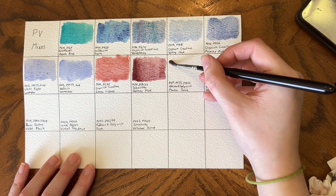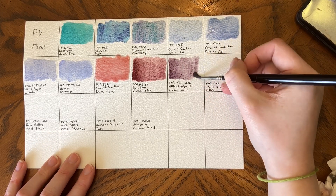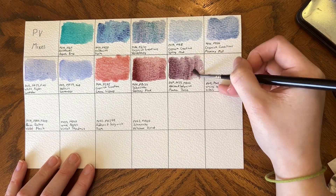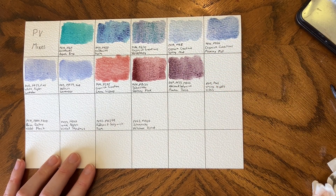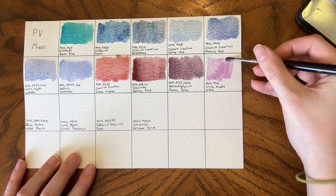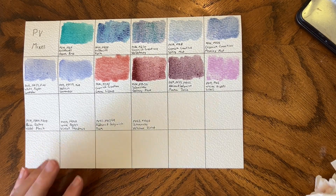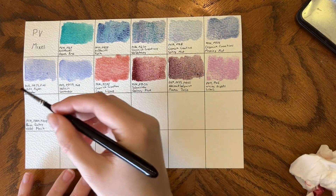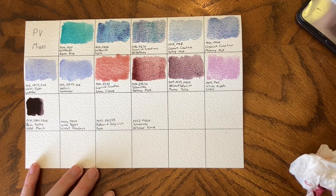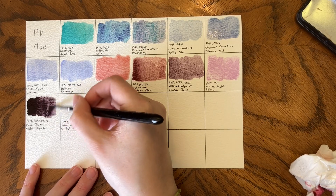We have Addison & Sedgwick Mama Jolie, which is PV19, PV23, and PR102 — it's a really pretty dark granulating purple. We have White Nights Lilac, which is PV19 and PW6. We have Rosa Gallery Violet Black — PV19, PBk7, PR108 — which is similar to their Blackcurrant except it has red undertones instead of blue undertones.